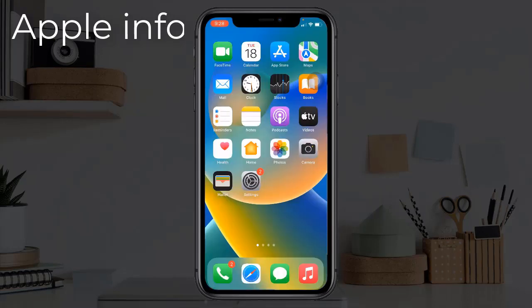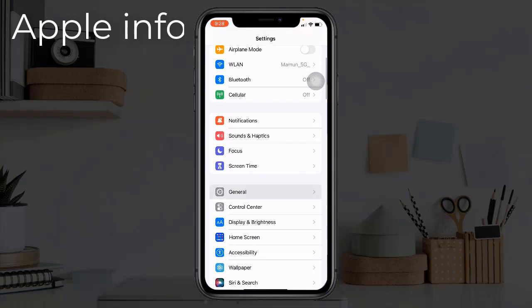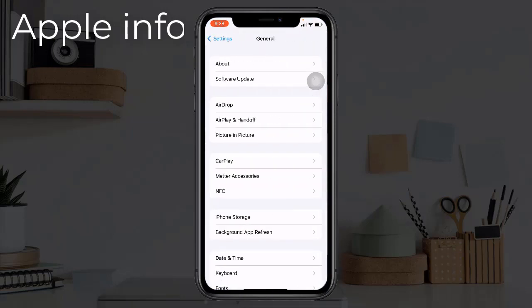Solution 4: Check date and time settings. To do this, open the Settings app, find and tap on General, then tap on Date and Time.